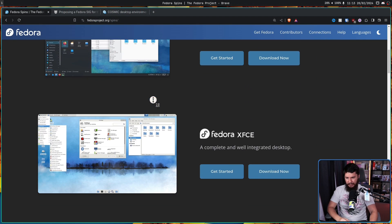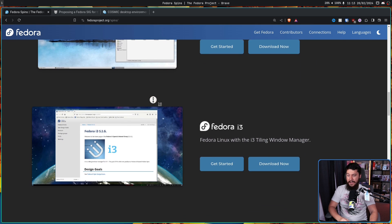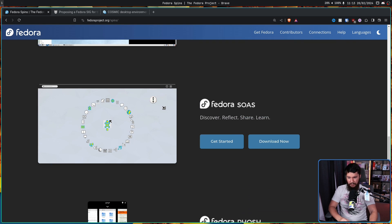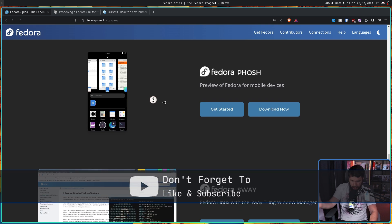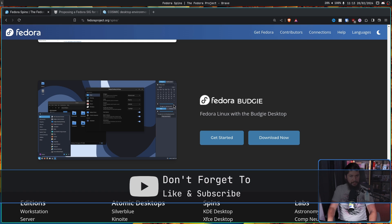We have KDE Plasma, XFCE, Cinnamon, Mate, i3, LXQT, LXDE, SOAS, FOSH which is like a mobile one, Sway, and Budgie. And that's just considering the spins. There is a ton more if you consider Fedora Labs.